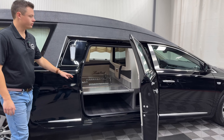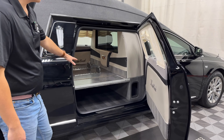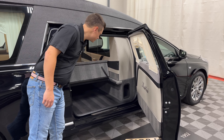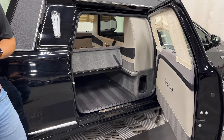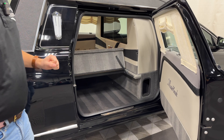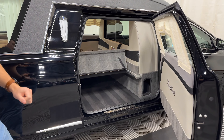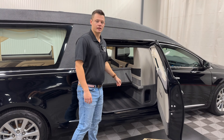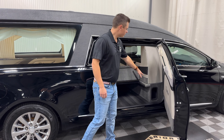It has a full tuxedo top — no crown band on this model, but it does have the B and C pillar stainless. As you can see, there are white drapes outfitted throughout the vehicle. This was a custom order back in 2019 for a local funeral home of ours. It is a one-owner car.